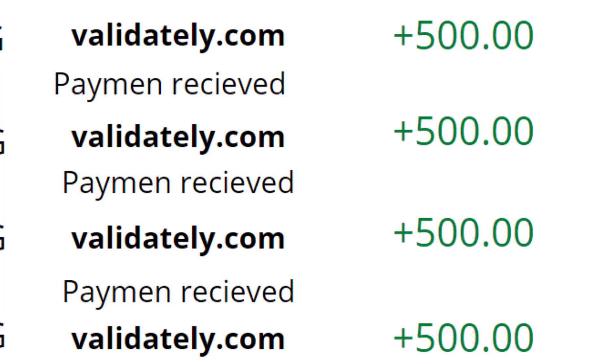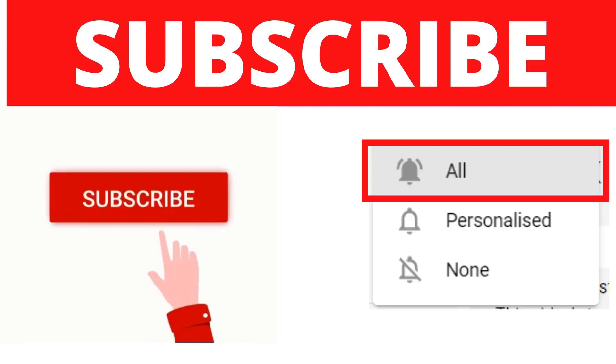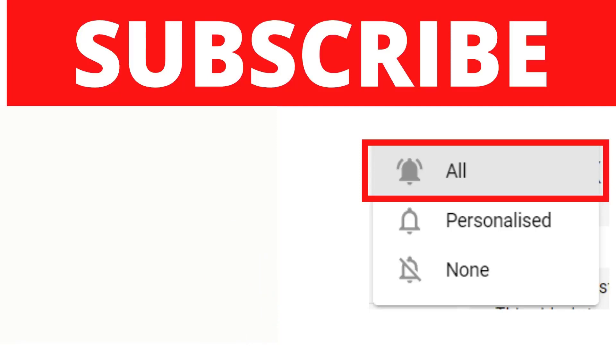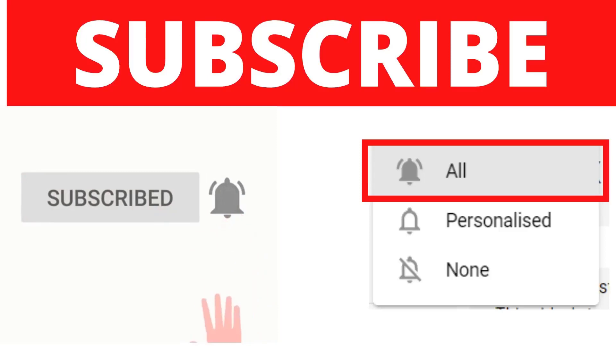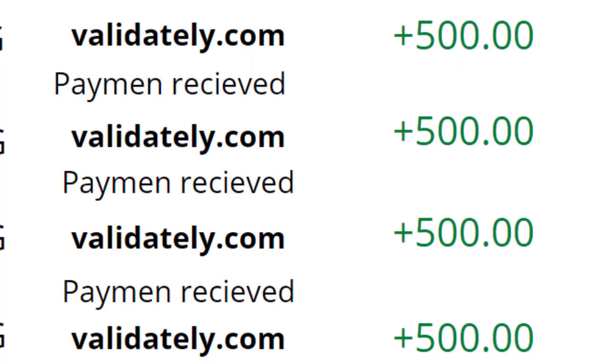Before going into the details of the website, make sure to subscribe and turn notifications on so you get notified whenever I release a new video. Also like this video if you enjoy my content on how to make money online. I also have a new training that is 100% free — you don't have to pay a single dime — and you can get it through the link in my bio. If you're looking to make a full-time income online, there's also a link in the first part of my description where you can sign up and learn how to make money online.